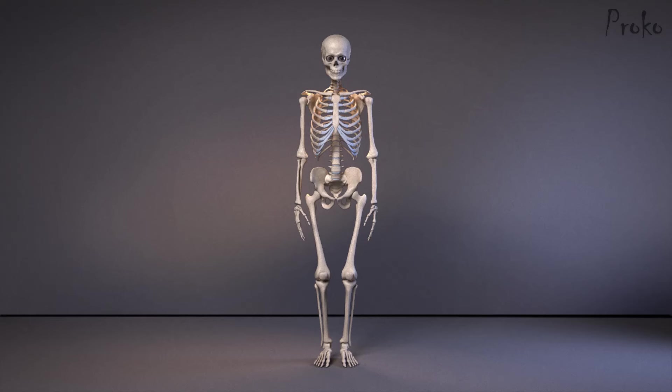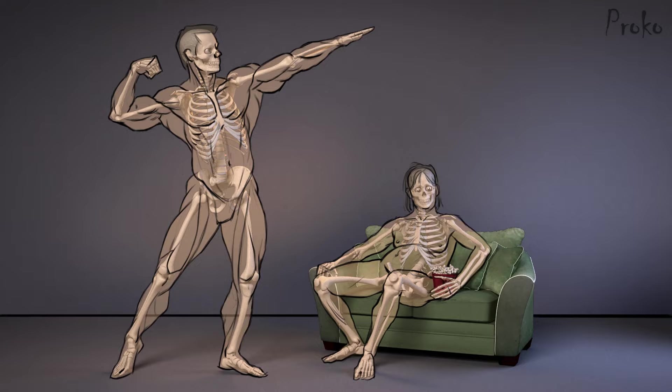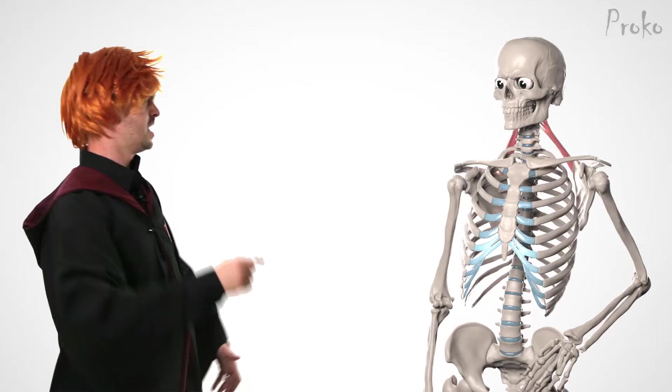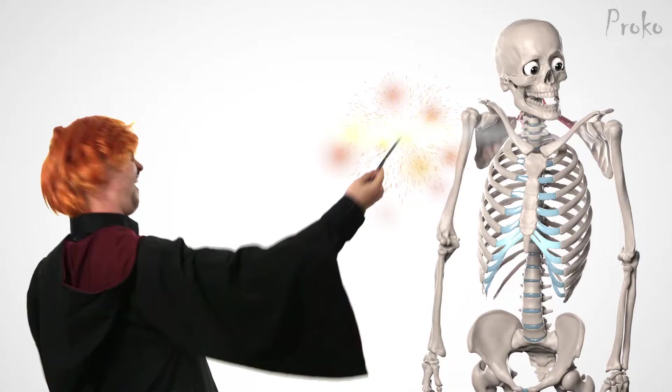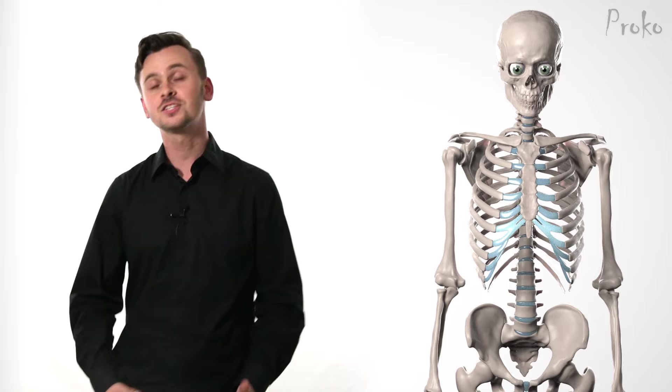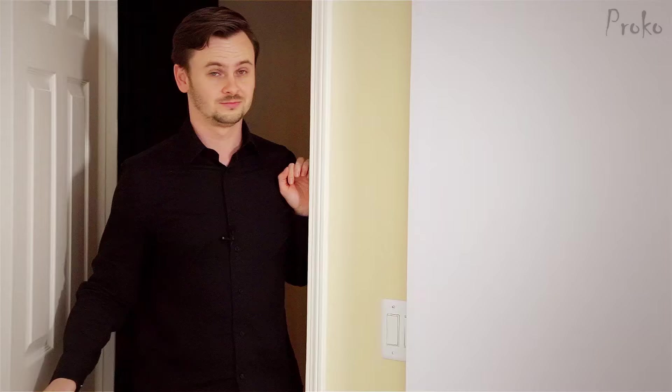Muscles and body fat composition can vary a lot between two body types, but we can rely on the skeleton to help us figure out what we're seeing. The sternocleidomastoid — it sounds intimidating, but the sternocleidomastoid is probably a muscle you're at least a little familiar with. That's the sternocleidomastoid.